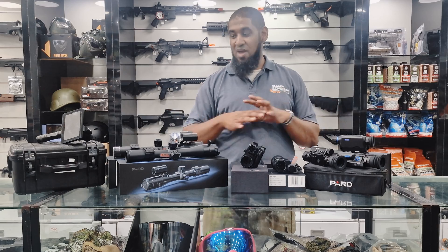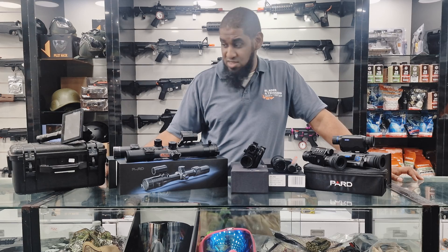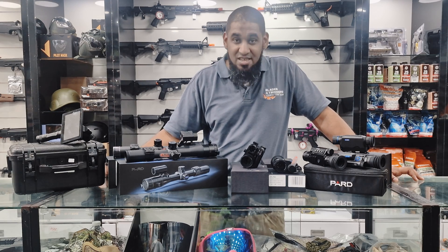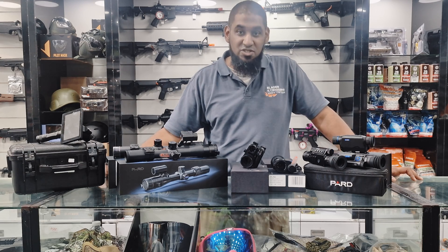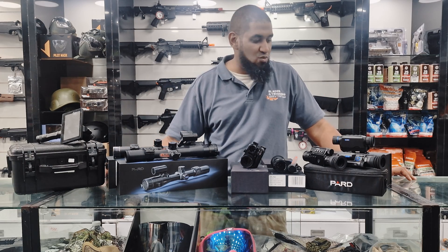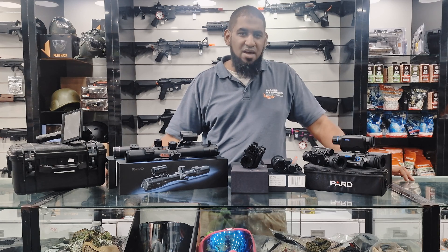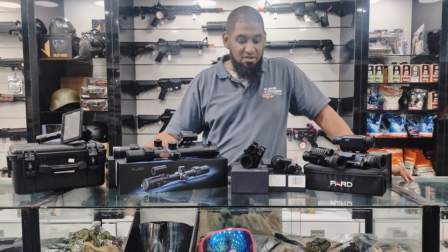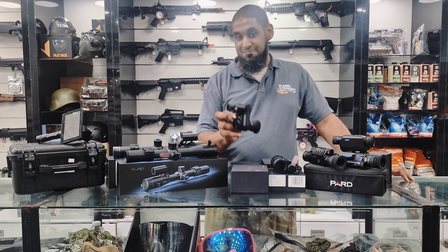All right guys, here we have a wide variety of the PARD day and night vision and thermal scopes that we actually hold here at Blades & Triggers. PARD definitely prides itself on being one of the leaders in night vision — that's actually their vision going forward. We've got a couple of cool features, and it will definitely be a game changer for your shooting. If you have a dedicated scope or a normal scope, we're going to be looking at the NV series.